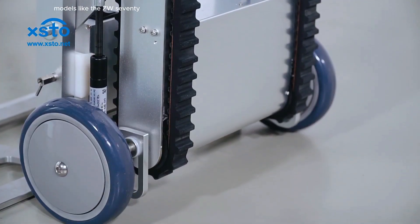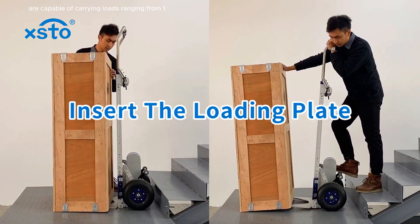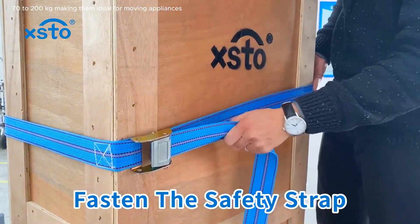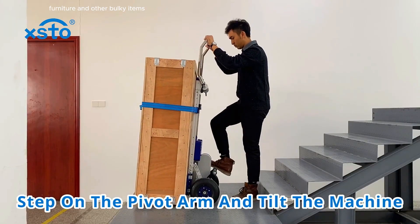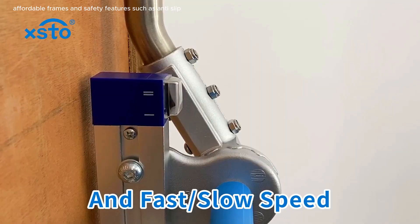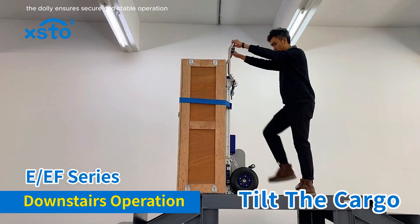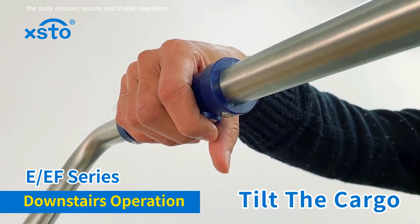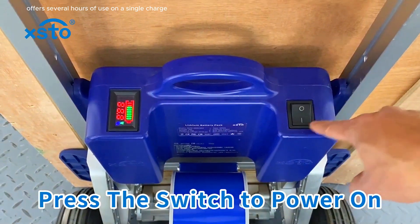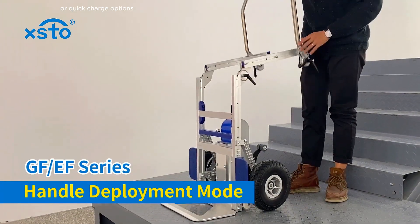Models like the ZW7170 and ZW7200 are capable of carrying loads ranging from 170 to 200 kg, making them ideal for moving appliances, furniture and other bulky items. Equipped with ergonomic controls, foldable frames and safety features such as anti-slip rubber grips and automatic braking systems, the dolly ensures secure and stable operation even on steep staircases. The battery typically offers several hours of use on a single charge, and some models come with replaceable or quick-charge options.